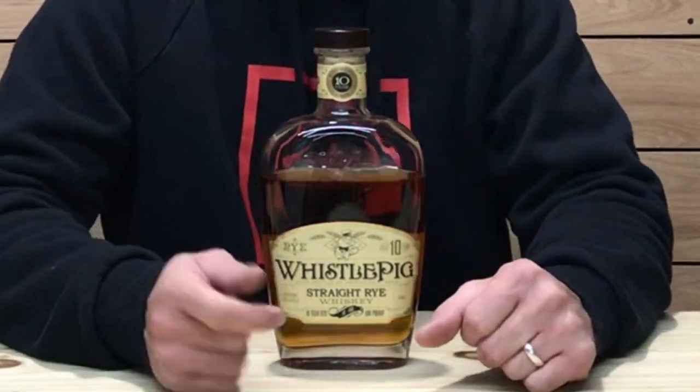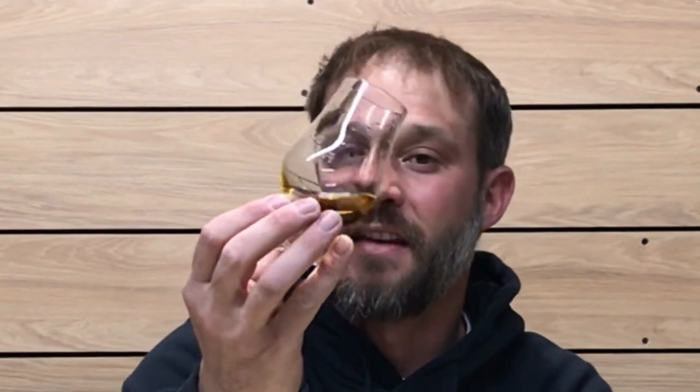Let's check out the color. The color on this one is a nice golden color, maybe a light copper. Swirling it around the glass to see how viscous and oily the whiskey is and how well it's clinging to the glass — it does seem to be fairly viscous and oily. The legs are running slowly and they're thick, so it does seem to be a fairly viscous and oily whiskey.